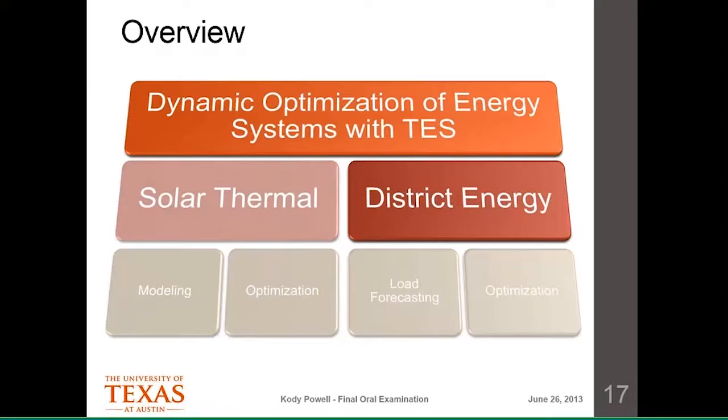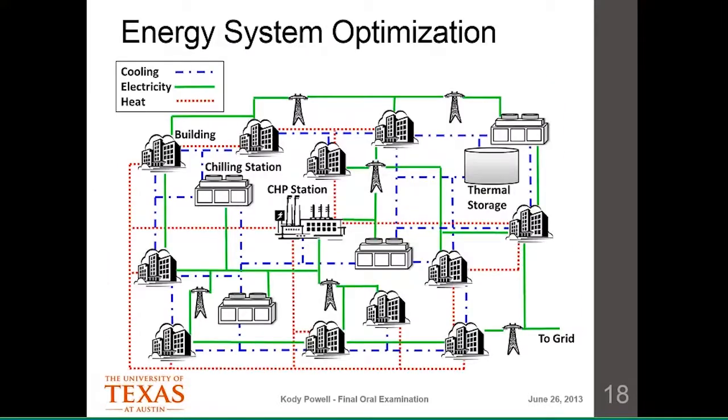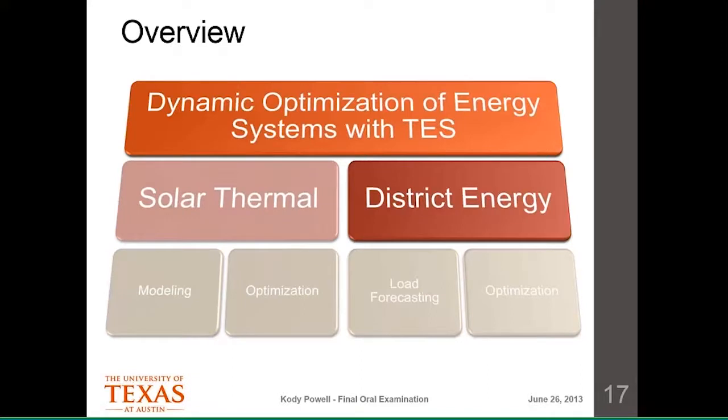Now moving on to the district energy system. Before doing that — the input data for the optimization is information about insolation and irradiance for the whole day, correct? Yes. In practice you implement this in an MPC setup, solving on a rolling basis every 15 minutes, taking in the latest forecast and weather information. Later in the day when states change, you resolve the problem. You implement only every 15 minutes.